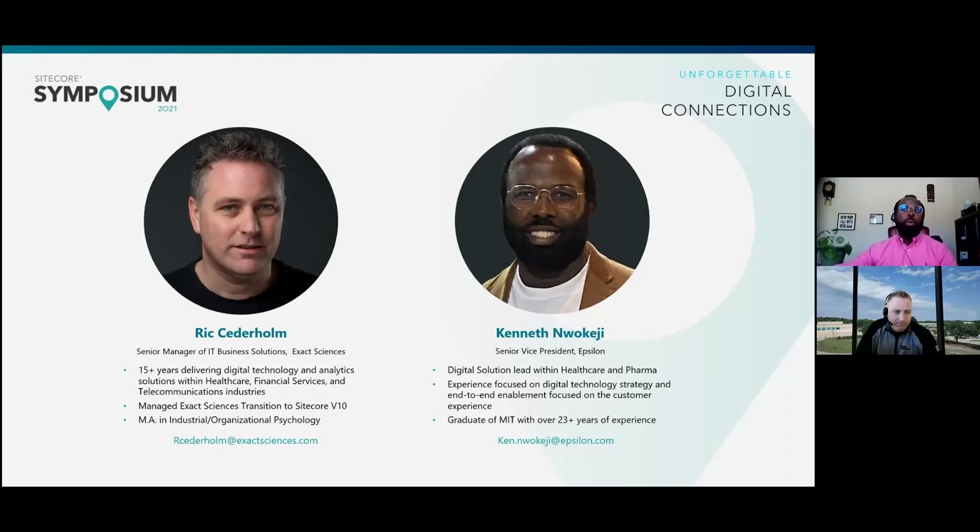My name is Kenneth Walkage, and I'm a Senior Vice President in the Digital Solutions group, or we refer to it as DX, at Epsilon. I have over 23 years of experience in the tech, digital, and data world, and I'm familiar with multiple industry verticals. Although for the last 12 years, I've been focused mainly around healthcare and pharma, which has given me an appreciation of how evolved this industry has been in how they deal with digital. I'll pass it over to Rick to introduce himself.